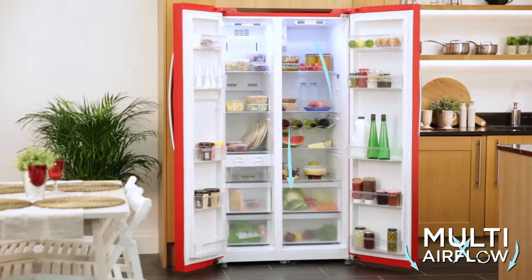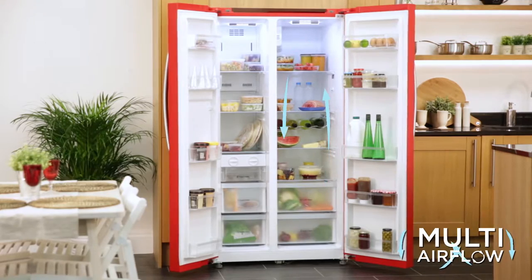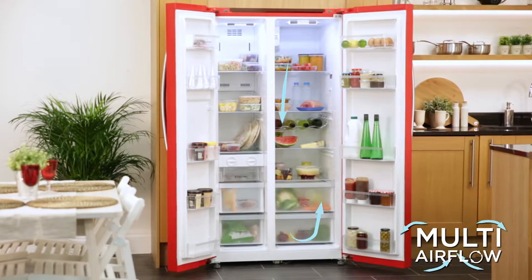It also has airflow technology, which allows the vents to distribute the air faster, controlling the humidity inside, which keeps your food fresher for longer.